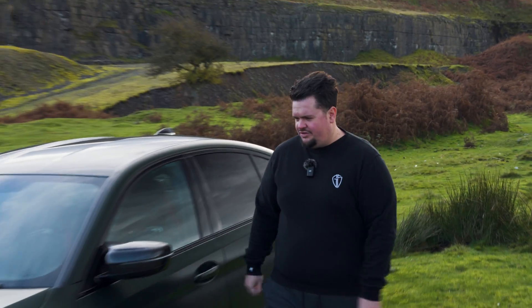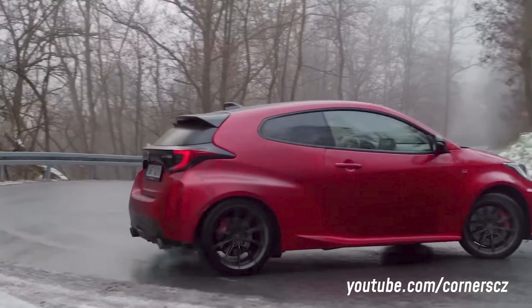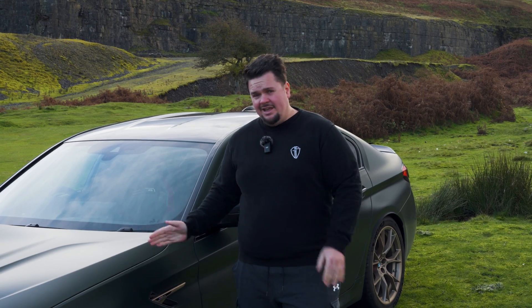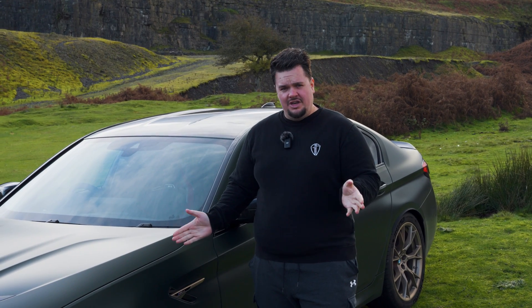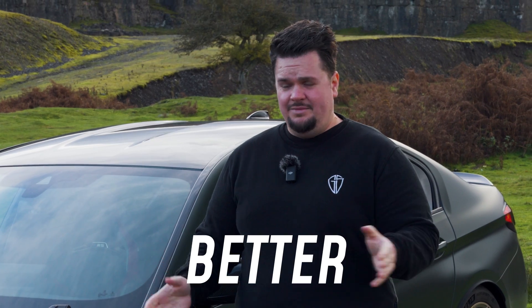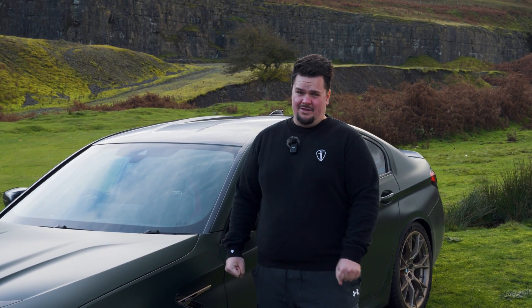Why did I get rid of my Yaris? Well, to me, the GR Yaris deserves to be driven. It's a hell of a car — it's a daily car and a rally car. You can have immense fun with it. But the reality is, as soon as I got this, I wasn't going to be driving the Yaris anymore. This does everything that the Yaris does — faster, bigger, better. It fits my kids, it's super fast. We even nicknamed it the Uber Yaris.